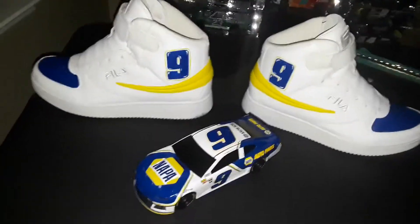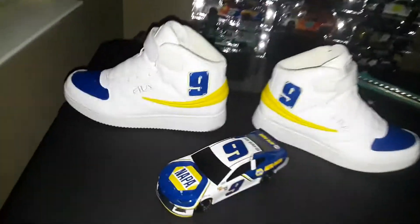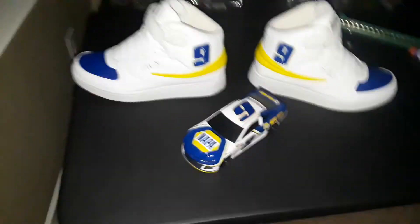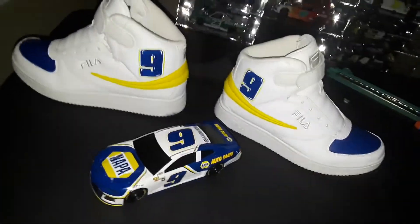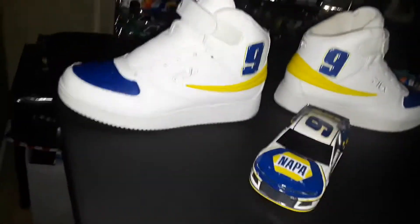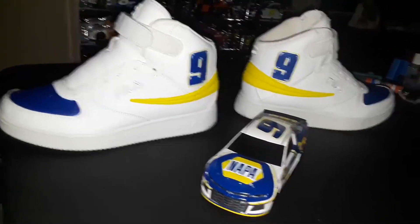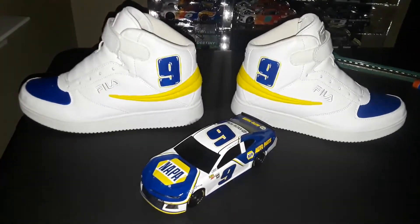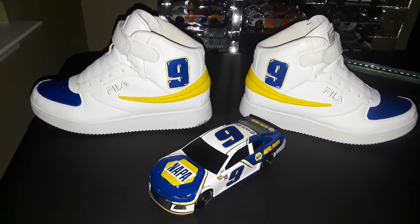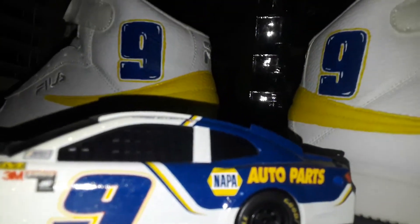This is for all the Chase Elliott fans out there. I want to thank the people that painted them over there - it was a lot of fun to get these made and make this video. These are Chase Elliott shoes, can't go wrong with them - number nine, the best in the business. I hope you guys like the Filas. I'm going to take a quick thumbnail picture before I close out the video. See you guys next time!